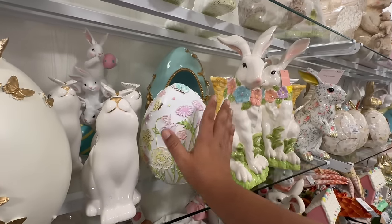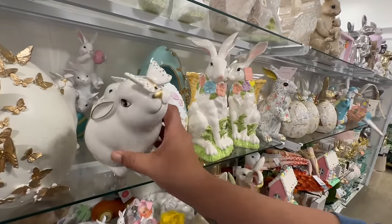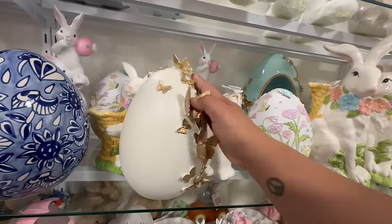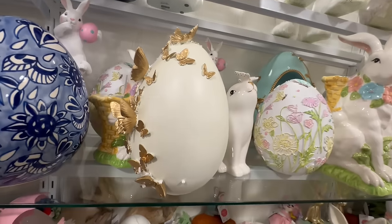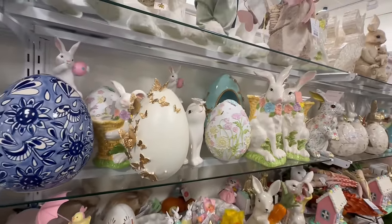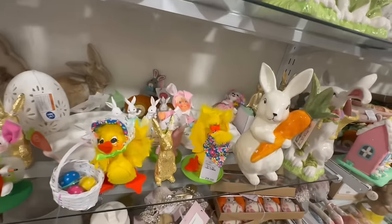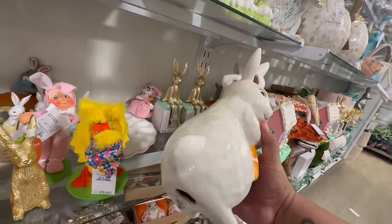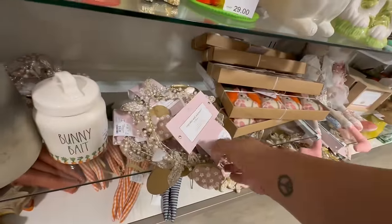These cute little bunnies are $7.99. And oh my god, look at this gorgeous egg — this is classy, I feel like this is something you could actually keep year-round. This bunny is by Hippity Hop and is $14.99. And they have these like Cupcakes and Cashmere ones too.